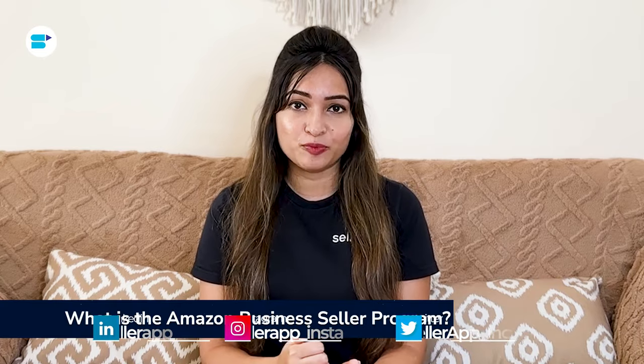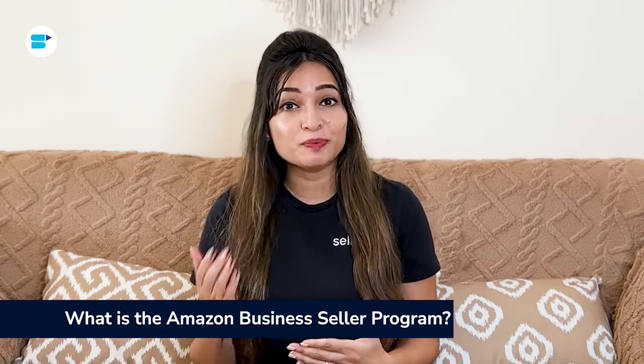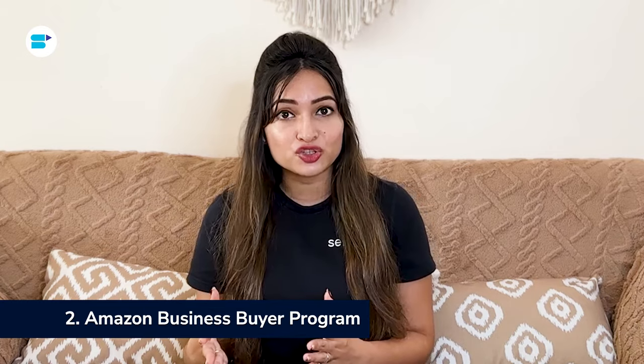The Amazon Business Seller Program is a platform that offers sellers special features to help them increase their sales on Amazon Business. One of its key features is the ability to sell products exclusively to business customers in bulk with various discount options. There are two main programs on the Amazon Business Platform: the Amazon Business Seller Program, designed for sellers with tools to boost their sales, and the Amazon Business Buyer Program, designed for buyers with an Amazon Business account to purchase items on the Amazon Marketplace.